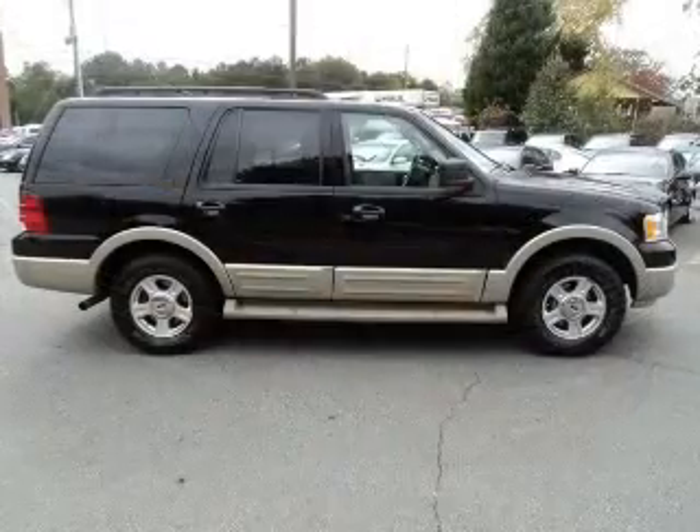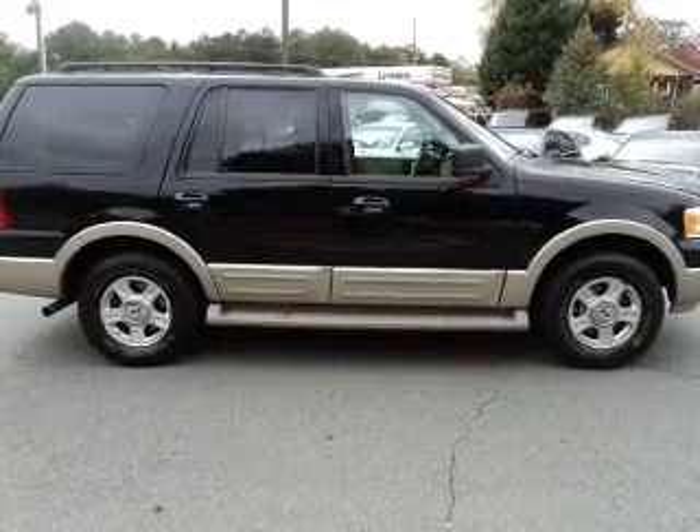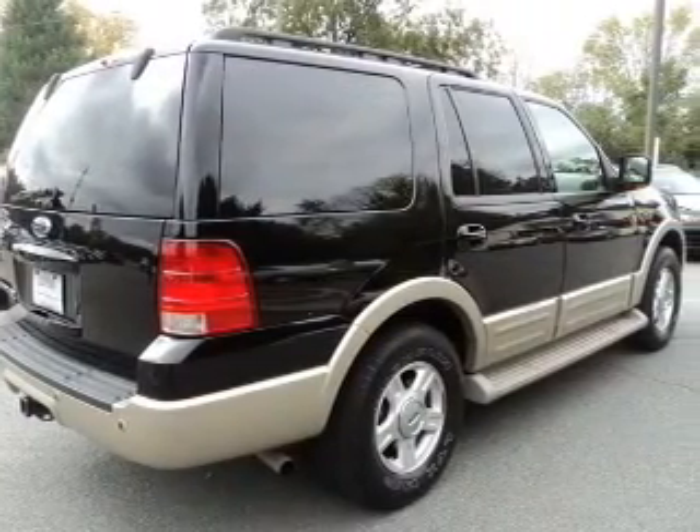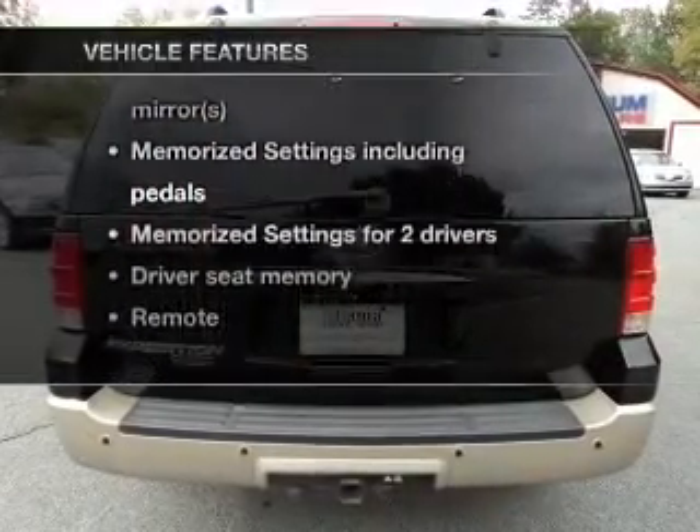Savor your listening experience with the premium sound system. Brake safely with the anti-lock braking system. Memory settings are one of many features. Plus, enjoy these notable features that are included in this vehicle.